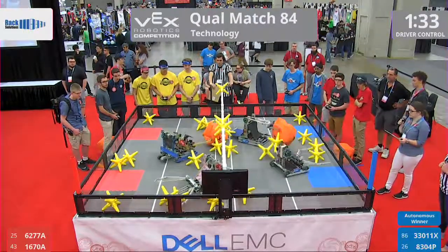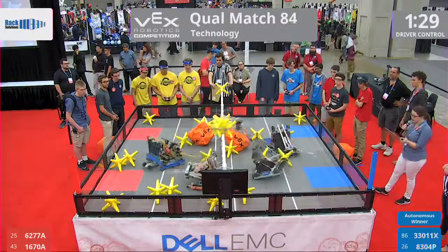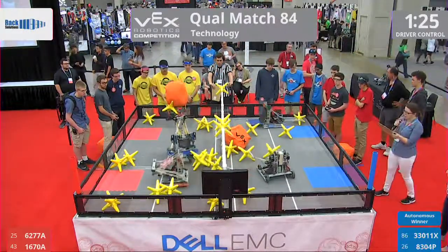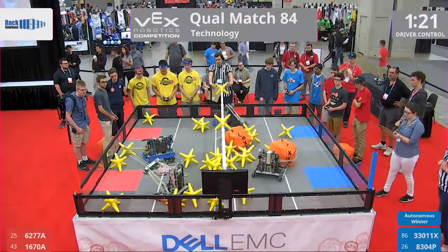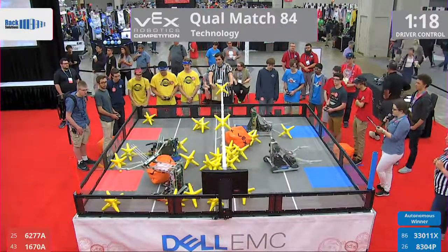1670 returning with some stars. In this match on red, we have 6277A, the RoboCavs from New York, and 1670A, the A-Team from Maryland. Our blue alliance: 33011X, Critical Error, and 8304P, the Pace Makers.